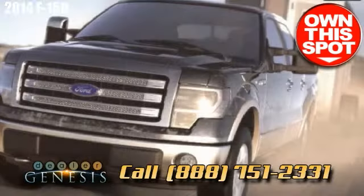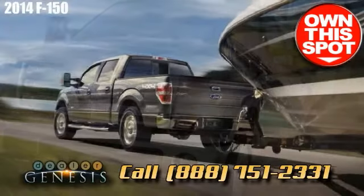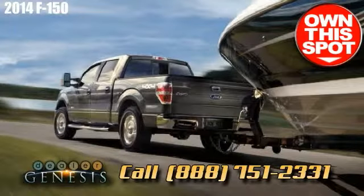We cater to other local areas near Laredo such as Encinal, Oilton, Bruni, San Ignacio, and Zapata.